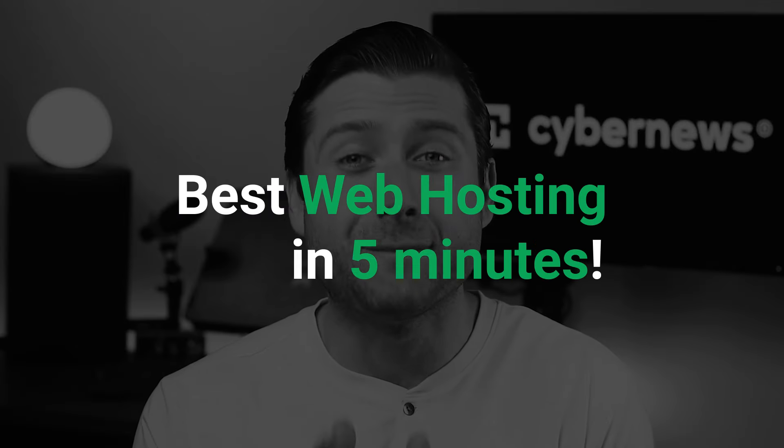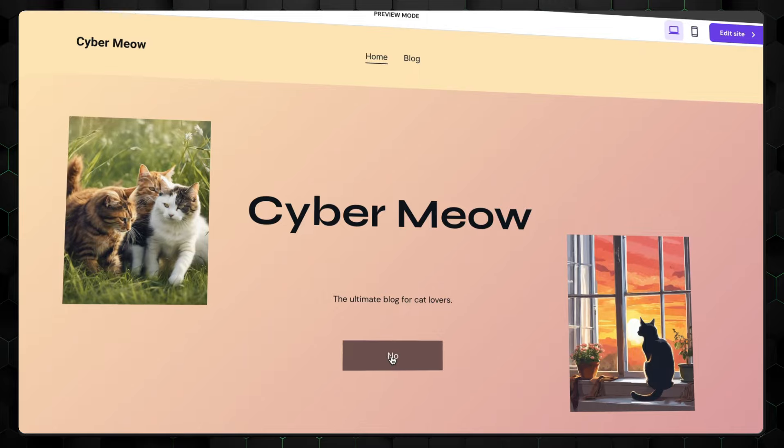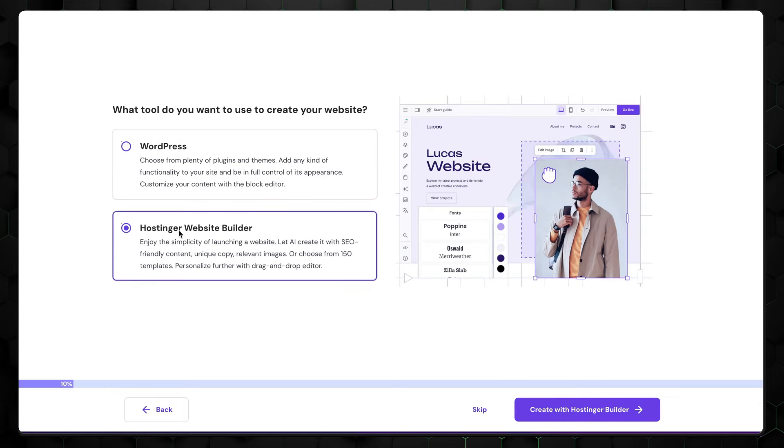I'm here to help you quickly choose the best web hosting, so let's get to it. My first recommendation is Hostinger, which I believe is the best web hosting provider for small sites or simple projects. While it's not a perfect provider by any means, it offers the best value for your money and is easy for any beginner to use.